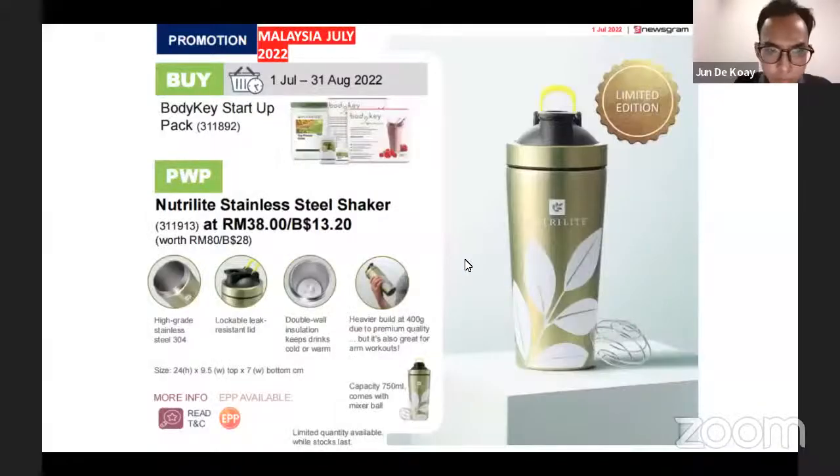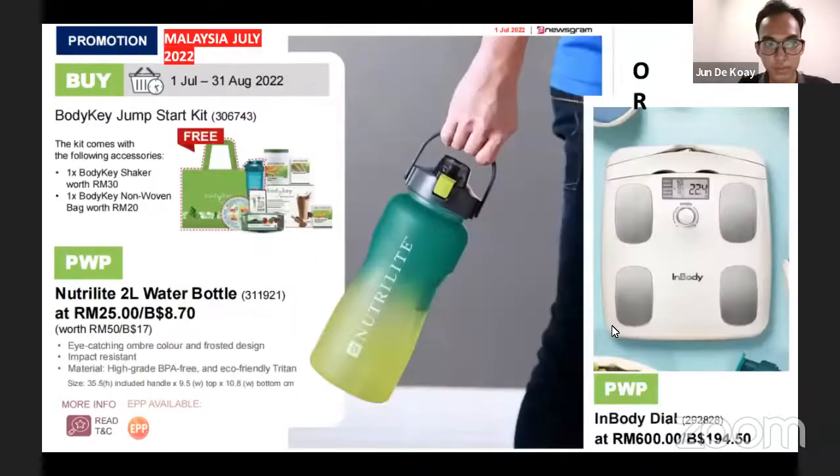You can get the stainless steel shaker at a discounted price. Next is another Body Key Jumpstart Kit purchase. There's also a two-liter water bottle available at a discounted price. Two liters is actually a lot — if you're out there having appointments, finding prospects, spending the whole day outside, two liters of water can actually last you quite a long time.